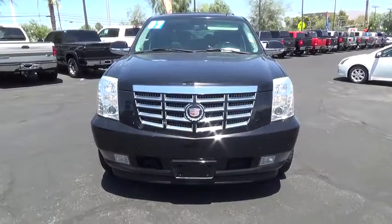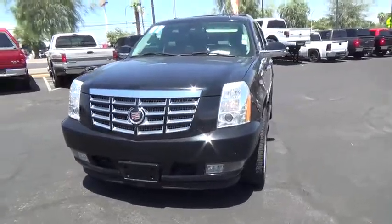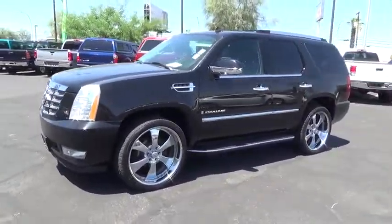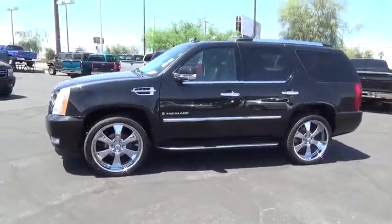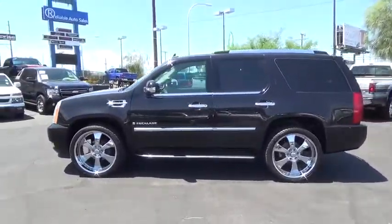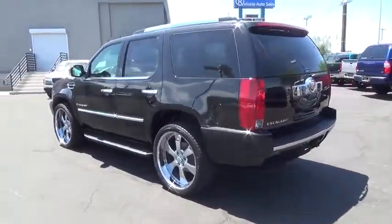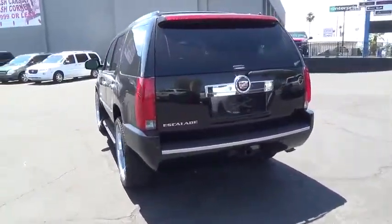The 2007 Cadillac Escalade. A full-size luxury SUV, the Cadillac Escalade stands for A-List style. Thrilling yet effortless performance combined with advanced luxury and technology that's on the leading edge of the industry makes the Escalade an easy choice.